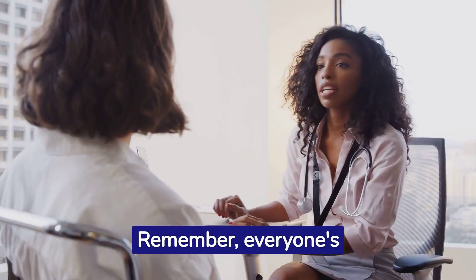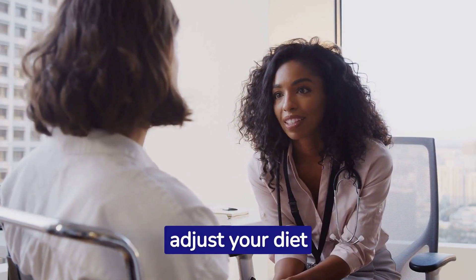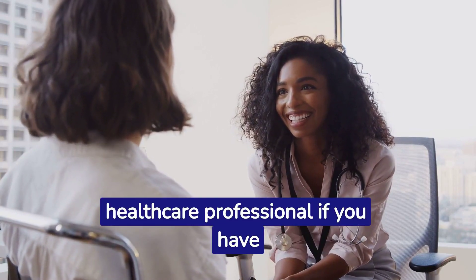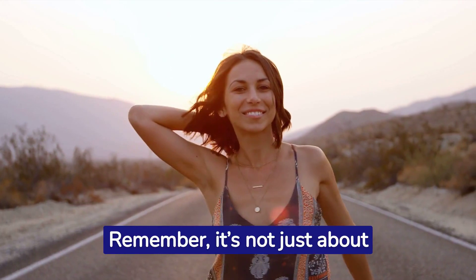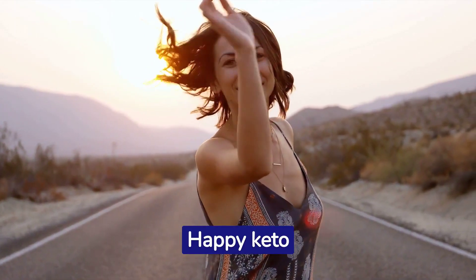Remember, everyone's body responds differently to the keto diet. Listen to your body and adjust your diet accordingly. Consult a healthcare professional if you have any concerns. These tips should help you navigate the keto diet effectively. It's not just about losing weight but about creating a healthier lifestyle. Happy keto journey!